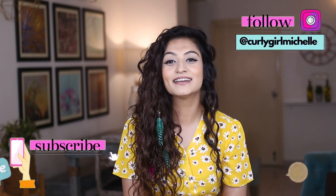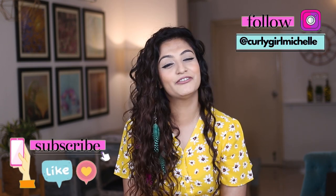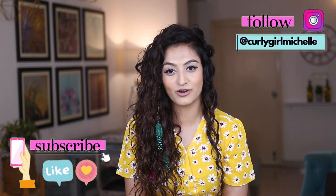Alright guys, that pretty much sums up my thoughts on Northwish Naturals. Hopefully you gained some value from this video. If you did, leave me a like, leave me a comment, and subscribe to my channel if you haven't already. I want to say a big thank you for watching and sticking it out till the end of this video. My name is Michelle and I will see you in the next one. Bye.